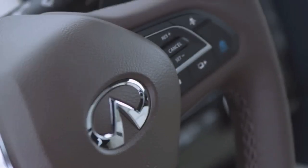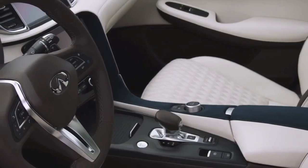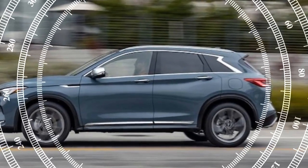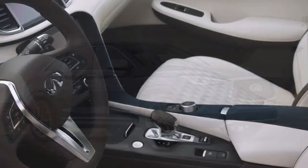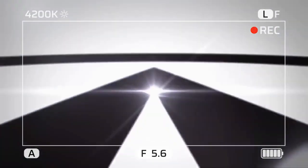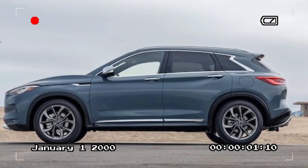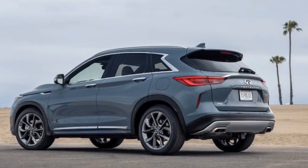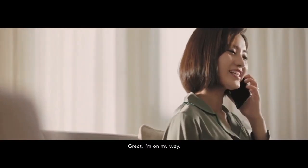The 2024 Infiniti QX50 is a compelling option for drivers seeking a comfortable and stylish SUV in the luxury segment. It boasts a handsome exterior design, a spacious and well-appointed interior, and a powerful engine option. Upsides: The QX50's cabin is a highlight, offering ample space for passengers and cargo — the seats are comfortable and the materials feel rich and premium. The available turbocharged option delivers impressive power and passing acceleration. The QX50 also prioritizes comfort over sporty handling, providing a relaxed and enjoyable driving experience on most roads.